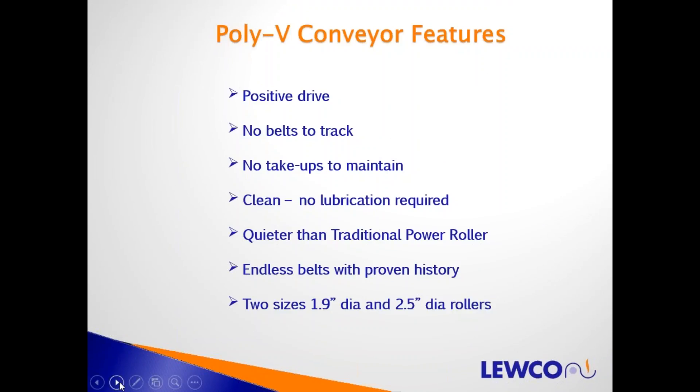Features of the PolyV conveyor: it's got a positive drive. The belts are the same material as a serpentine belt in your engine — a very positive, grooved belt drive. There's no belts to track as there would be with a belt driven live roller. The length of each belt is fixed over such a short center-to-center distance that you don't need any take-up. It's very clean, especially compared to chain driven live rollers — no lubrication required and quieter operation.